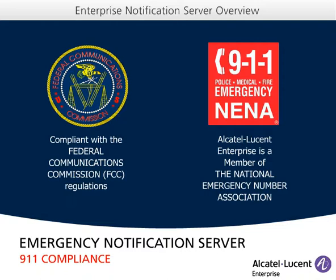It is fully compliant with E-911, such as the Federal Communications Commission 9-1-1 regulations. Alcatel-Lucent Enterprise is a member of NENA, the National Emergency Number Association for the United States.